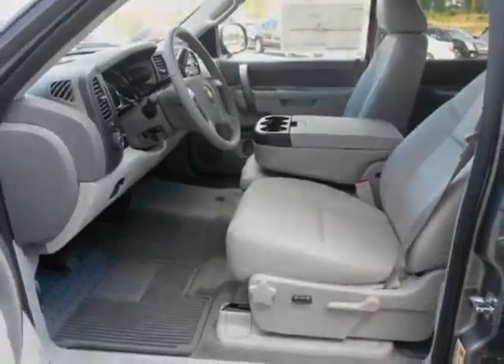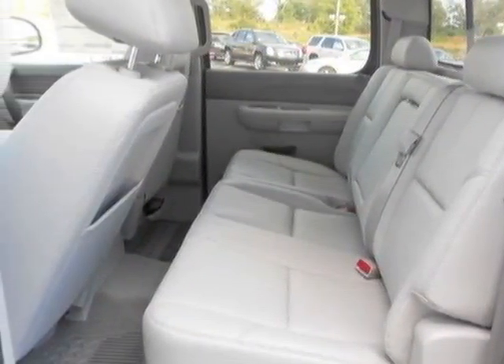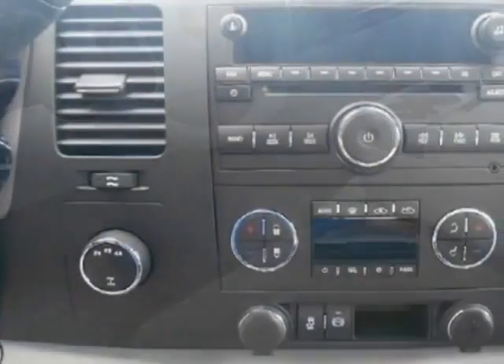This Silverado 2500 boasts a 6.6 liter engine and has a 6-speed automatic transmission. Another great feature is that this vehicle uses diesel.